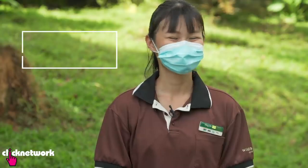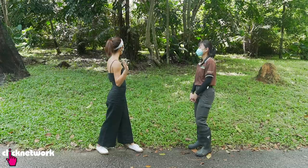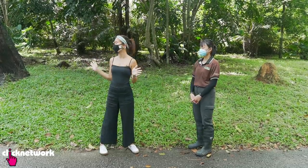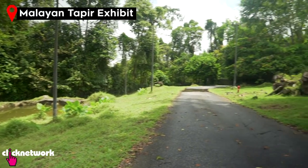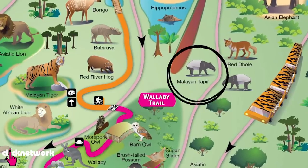I'm here with Ingan, and she is the Malayan tapir keeper here. Right now we're in the Malayan tapir exhibit, which is part of the West Loop of the Night Safari, and it's along the tram route.